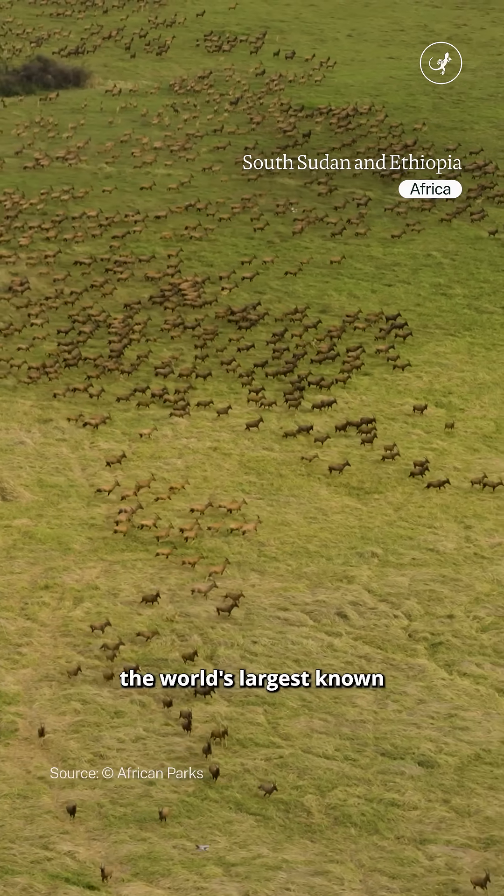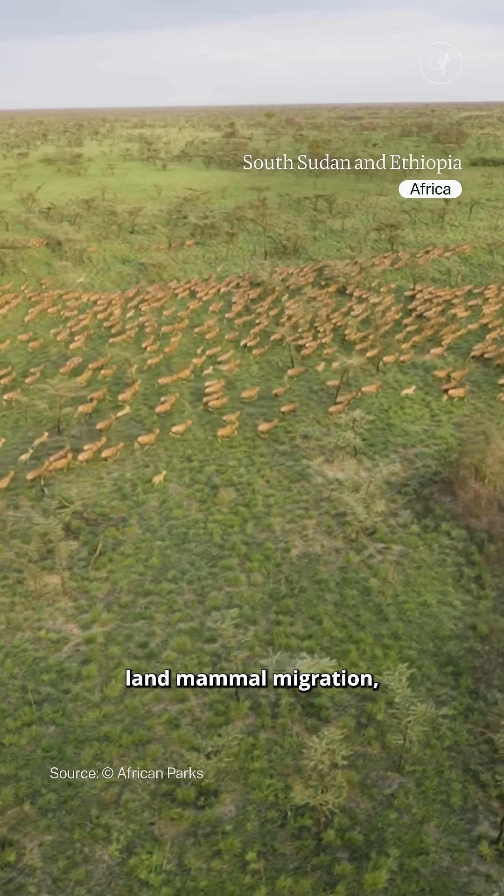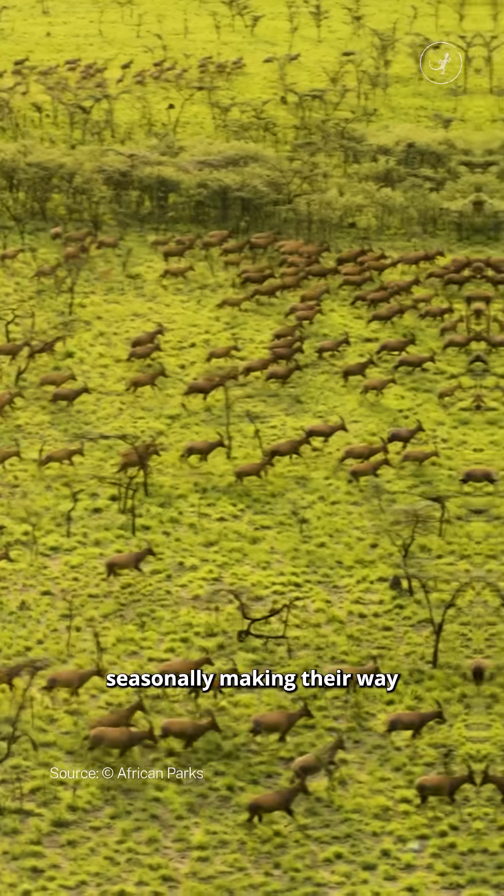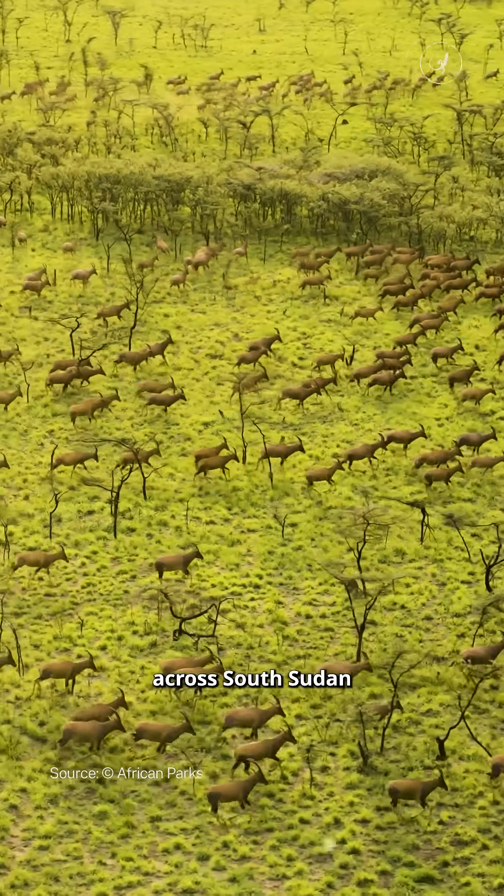You're watching the world's largest known land mammal migration, with up to 7 million of these animals seasonally making their way across South Sudan and Ethiopia.